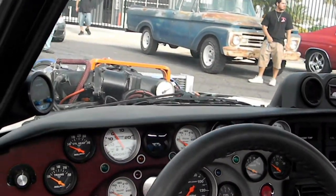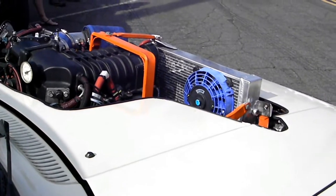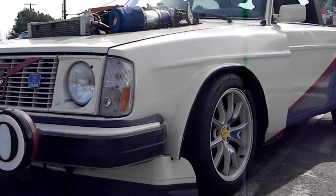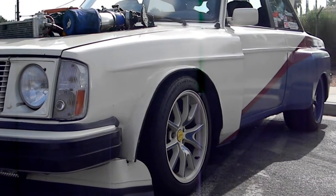They had Mustang wheels, a 9-inch rear, and it ran 325s in the back. This vehicle weighs about 3,000 pounds and pushes 375 horsepower. The body kit you see was actually custom fabricated by himself.